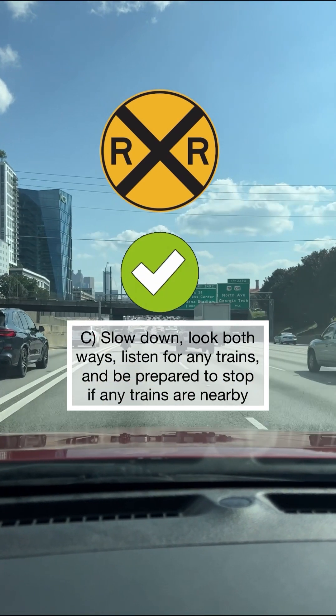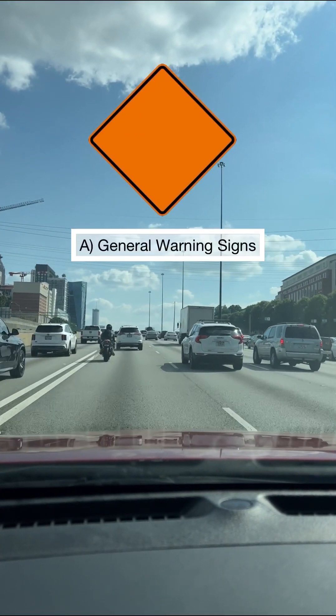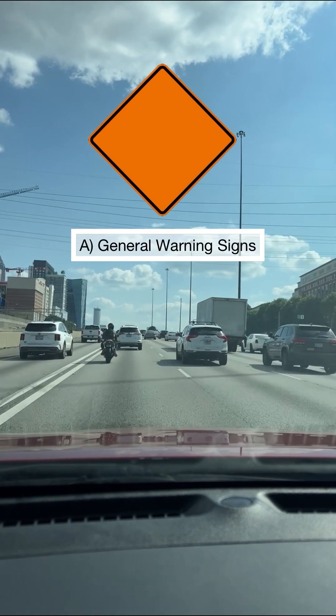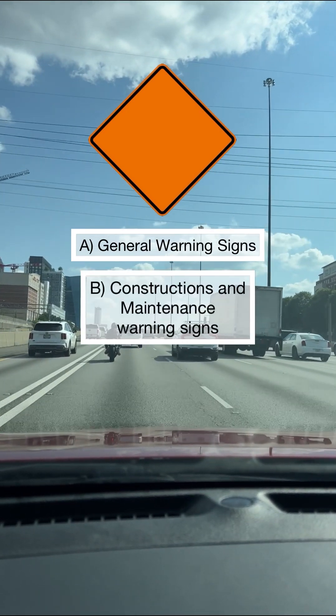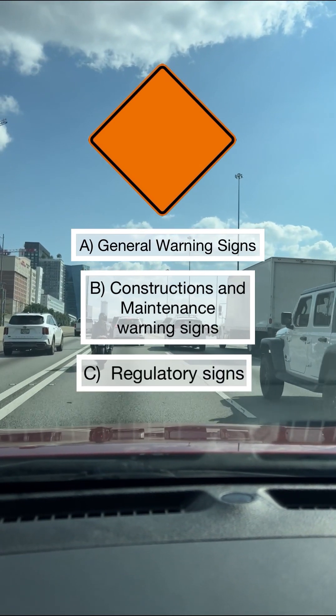Signs with orange backgrounds are: A: general warning signs, B: construction and maintenance warning signs, C: regulatory signs. Congratulations if your answer is B, you are correct.